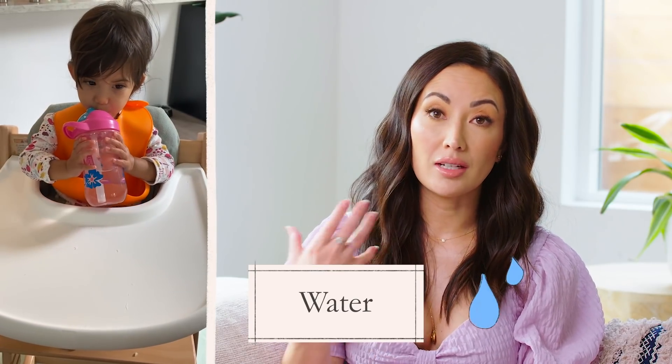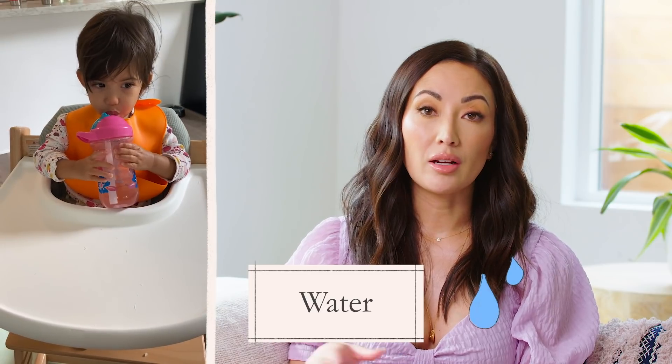Isla always has a sippy cup of water nearby at all times — she'll actually point to it and tell us when she wants water. She gets water during her meals and throughout the day. Her nap is around 10:30, and it's important to note that she's already down to one nap a day. We tried to keep her on a two-nap schedule but she just wasn't into it. She goes to bed for nighttime pretty early — in bed by 7 p.m. at the latest.